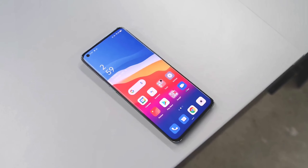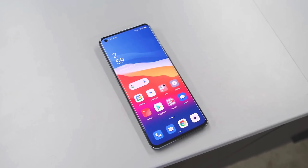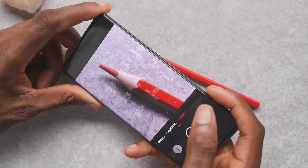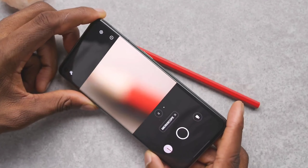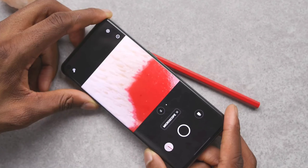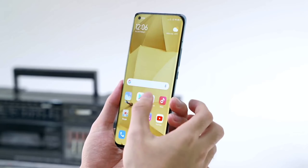Let's talk about the pricing. The Redmi Note 11 Pro expected pricing in India will be around the ₹20,000 price point. In this phone, you will get a lot of amazing specs at that price point. Let me know your opinion on how the specs of this phone are at the ₹20,000 price point, because the best specs are available at this price. This phone is almost confirmed.